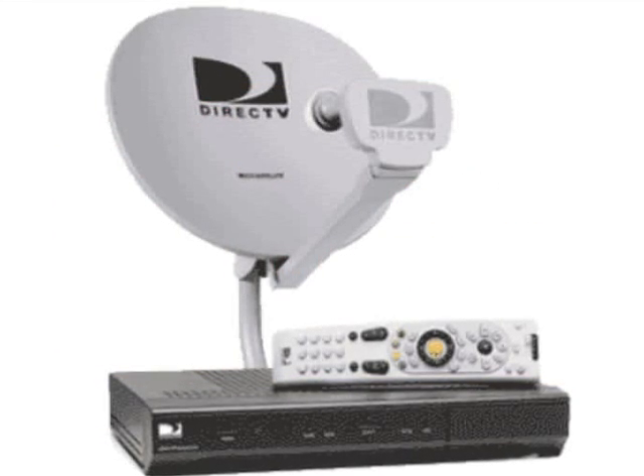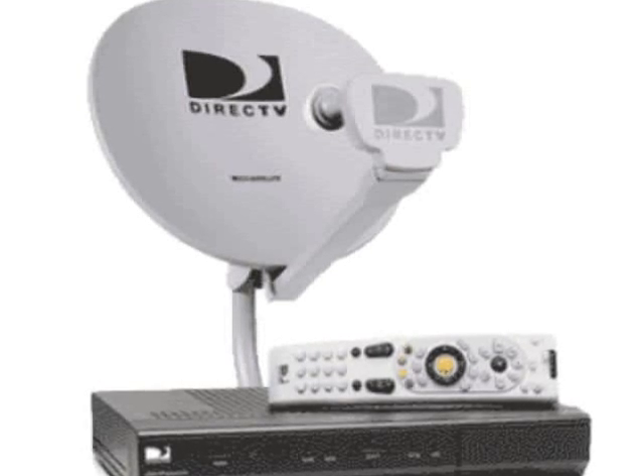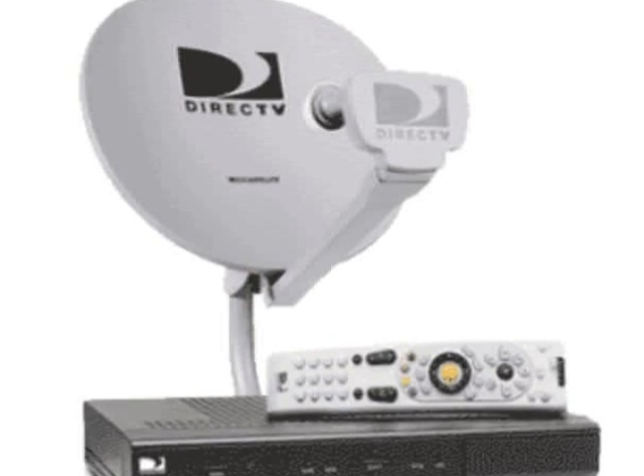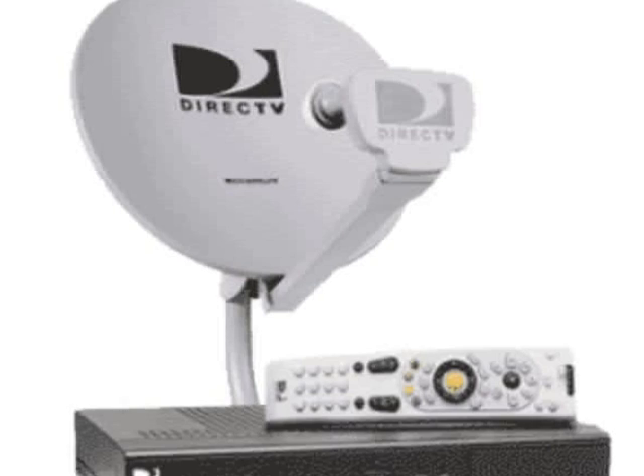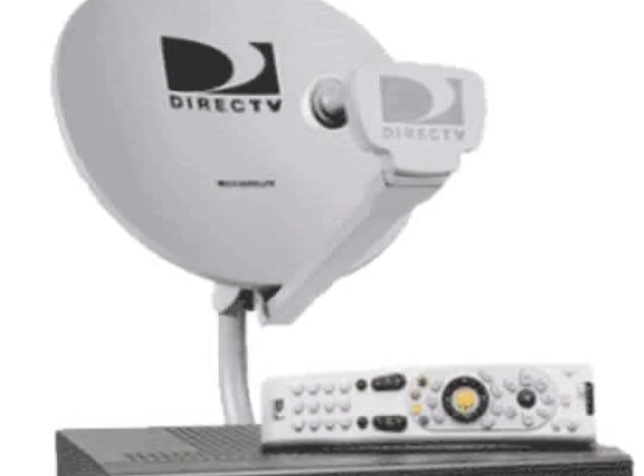DirecTV gives you all the equipment you need — a satellite dish and up to four receivers — absolutely free when you order their satellite TV service. DVRs, digital video recorders, and HD receivers are also free. Installation can be scheduled within one to five days from the day you order, and it won't cost you a dime. You can get help 24 hours a day, seven days a week, by calling their toll-free customer service line.